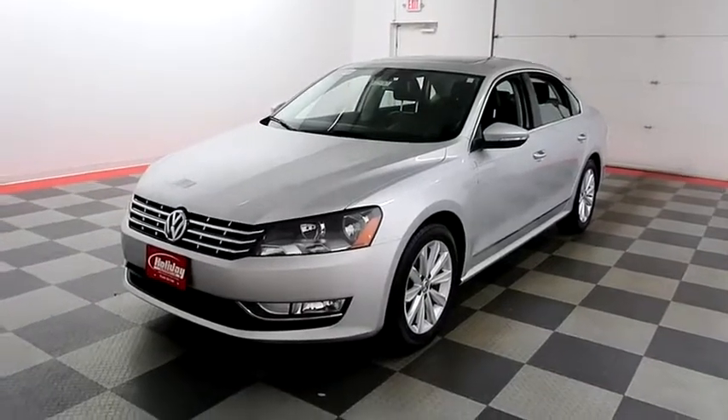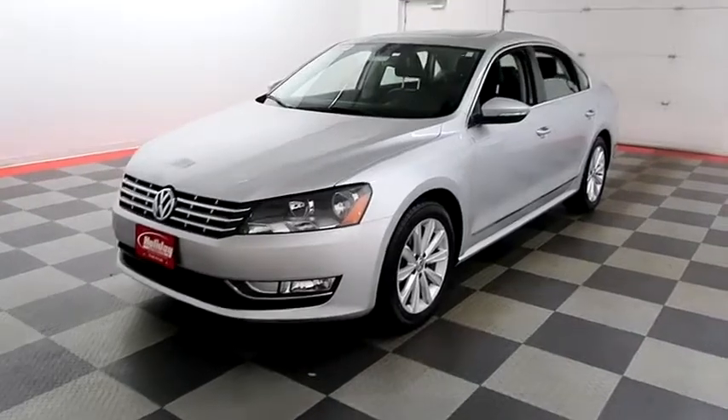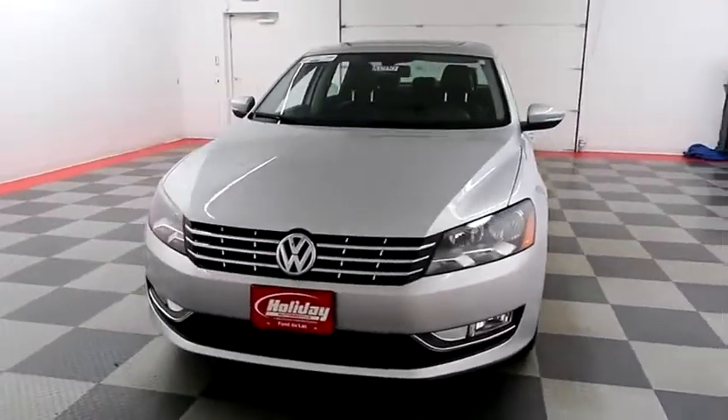Hi, I'm Andy with Holiday Automotive. Today we're going to take a look at a 2013 Volkswagen Passat. Stock number is A7590.